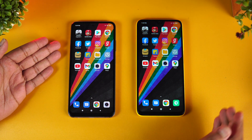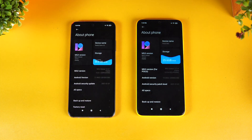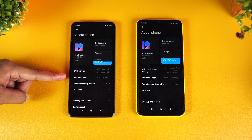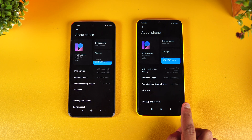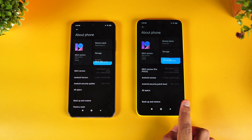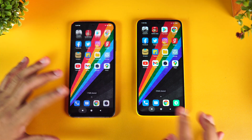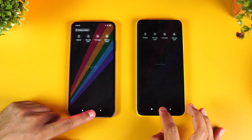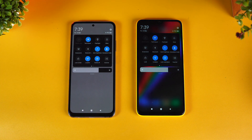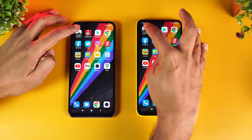We have the two devices with us. Going to About Phone — the Redmi Note 10 comes with MIUI 12 and Android 11 with the Snapdragon 678 chipset, while the Poco M3 has Android 10, MIUI 12, and the Snapdragon 662 chipset. Both have 6GB of RAM. We've cleared all apps from the background, and both devices are connected to the same Wi-Fi network and are in airplane mode.